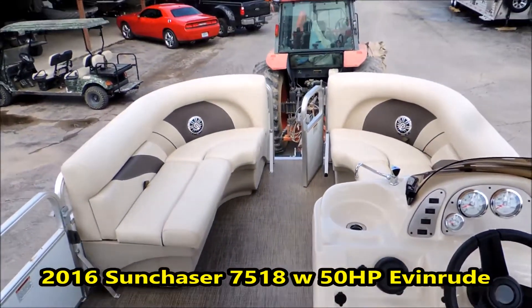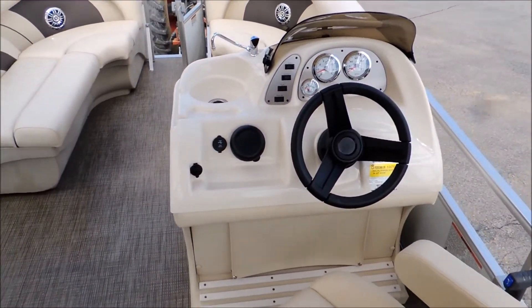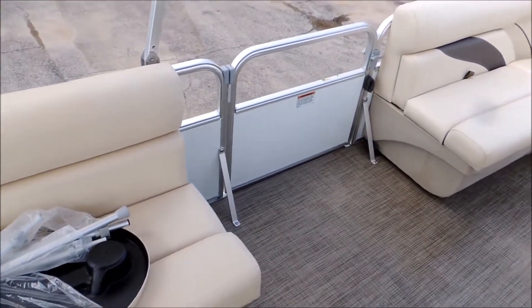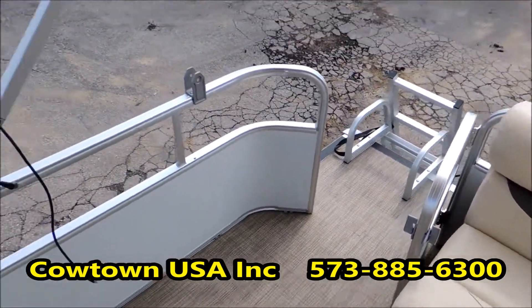Very nice boat. Come on down to Cowtown. This will be a very economical boat — should be pulled pretty easy behind a light tow vehicle. If you want to come check it out, come on down or give us a call at 573-885-6300.